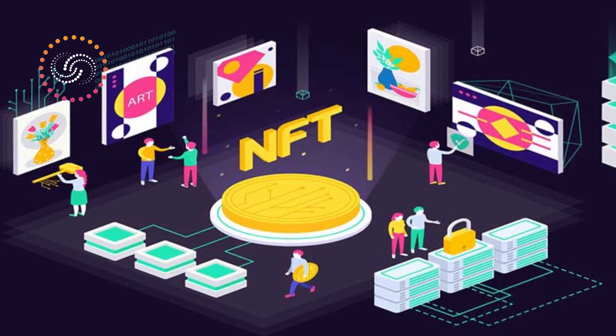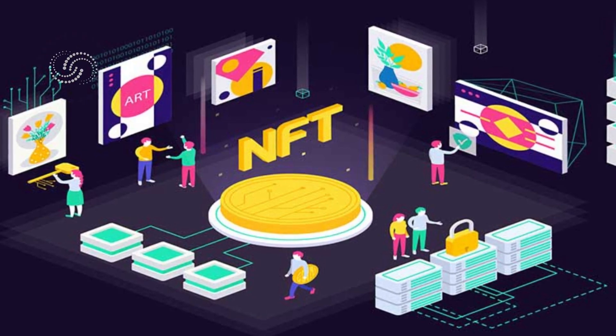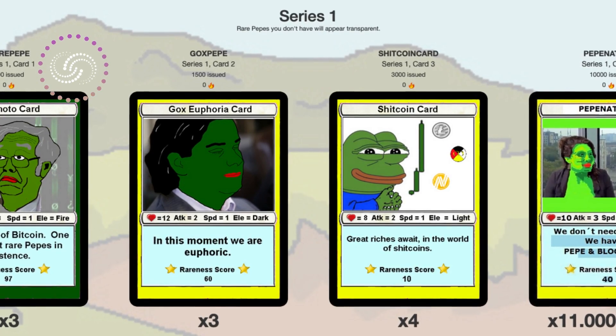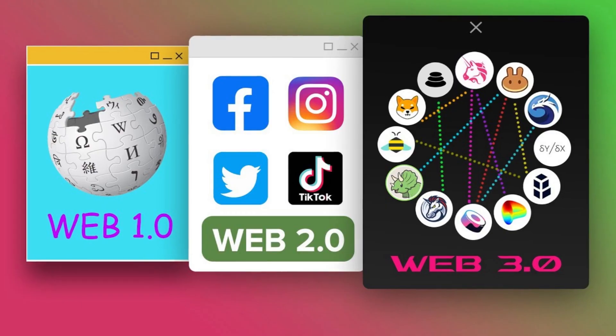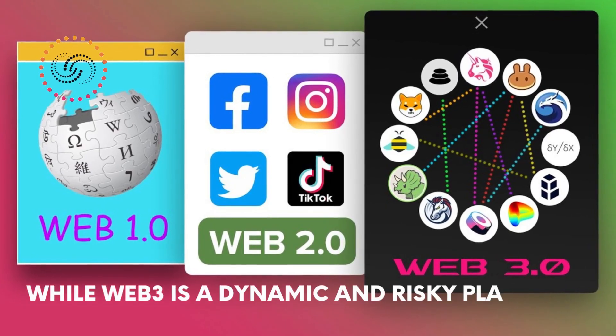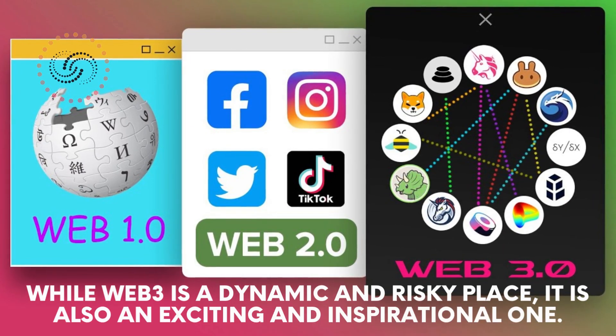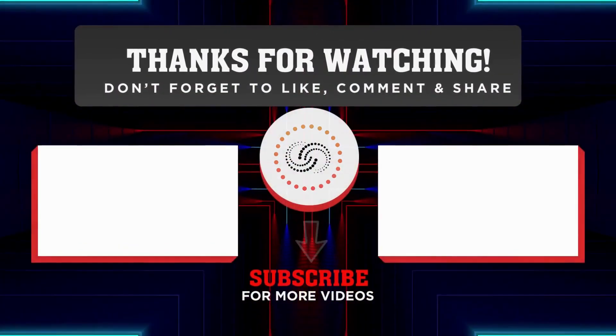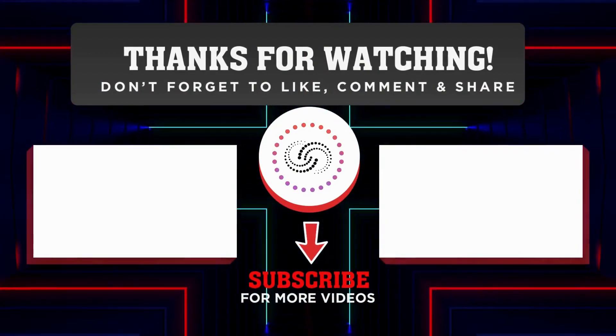NFTs and cryptocurrencies have changed how we view and appreciate art, distribute art, and think about concepts like value and currency. While Web3 is a dynamic and risky place, it is also an exciting and inspirational one. Thank you for watching this video on the difference between cryptocurrency and NFTs. I hope you found this information helpful and informative.